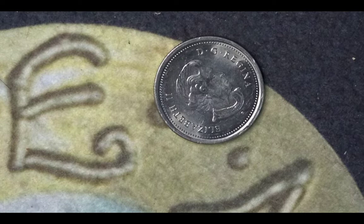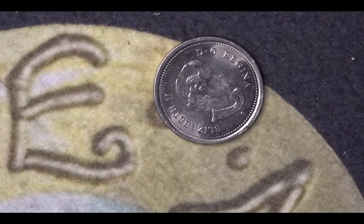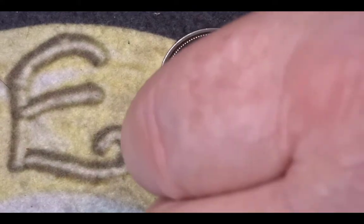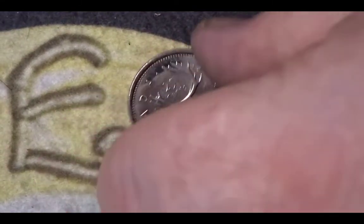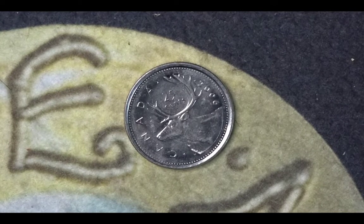Our next coin is from Canada. We have a picture of Queen Elizabeth II on the obverse, it's from 2006, and it has a caribou on the back along with the name Canada and the denomination of 25 cents. The mintage for this coin is 423 million 189 thousand.